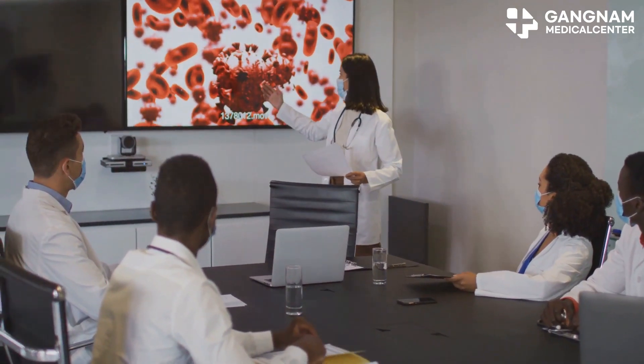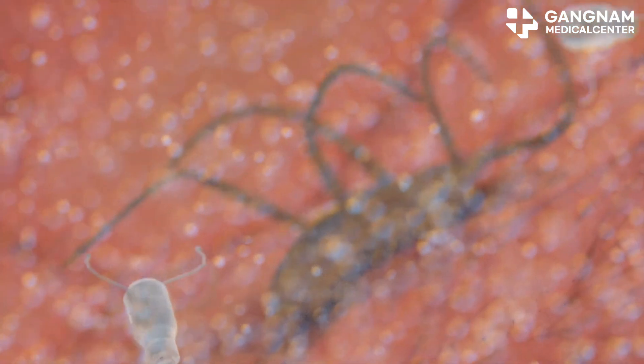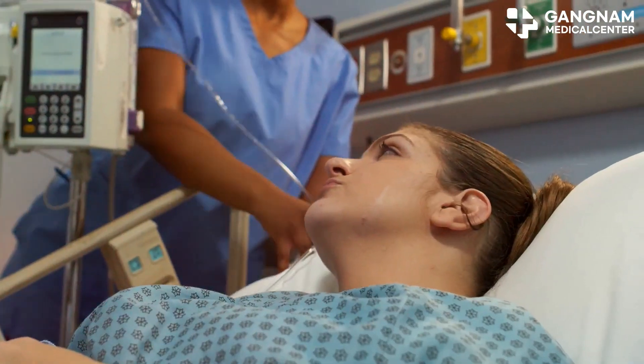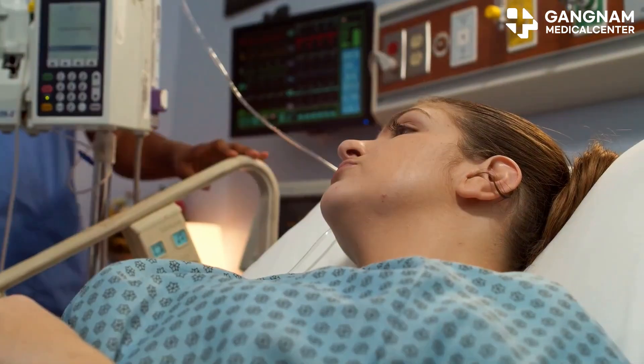So what is NK cell activation? Think of it like turning on a switch. Inactive NK cells can't recognize or attack dangerous cells. But once activated, they maximize their attack power and perform immune responses more effectively. This means better treatment outcomes compared to just increasing the number of NK cells.